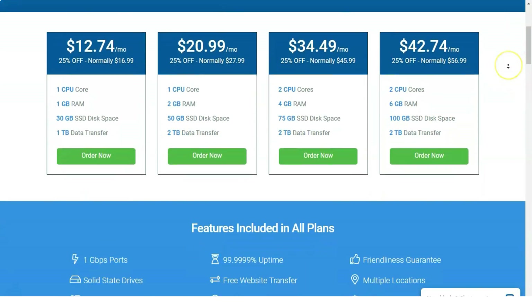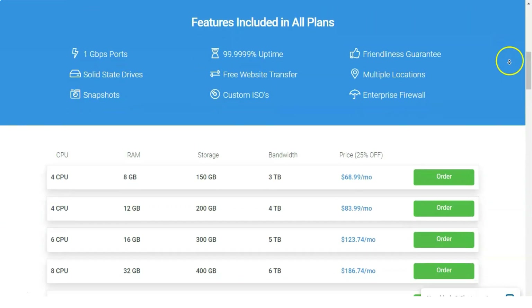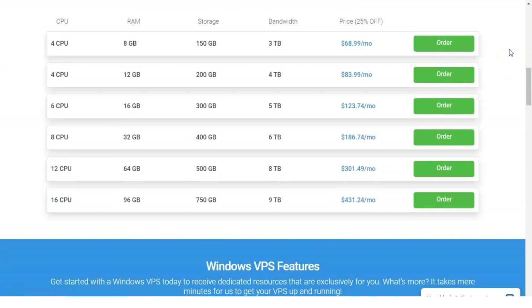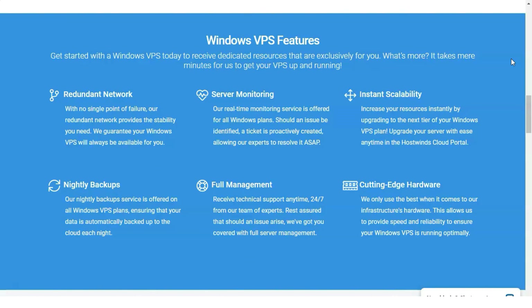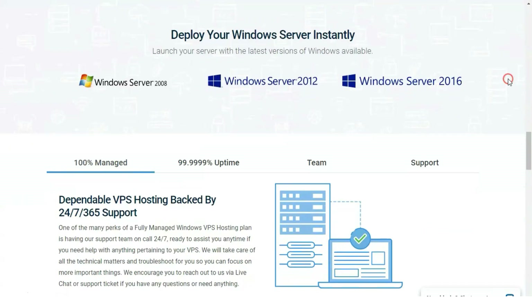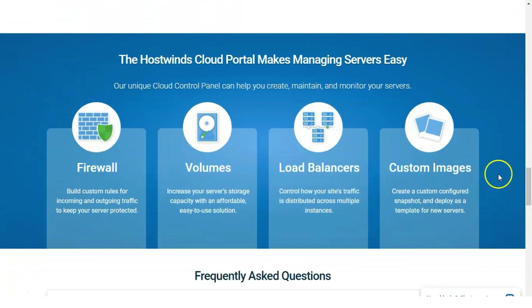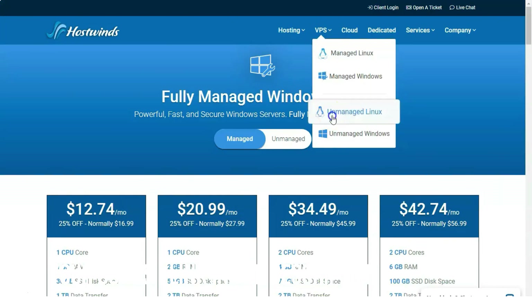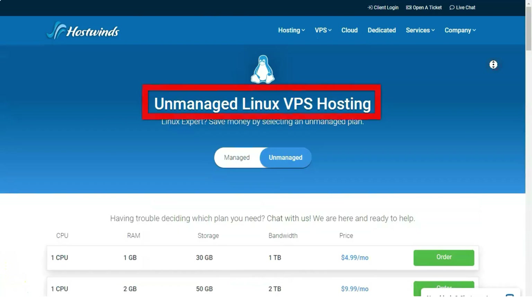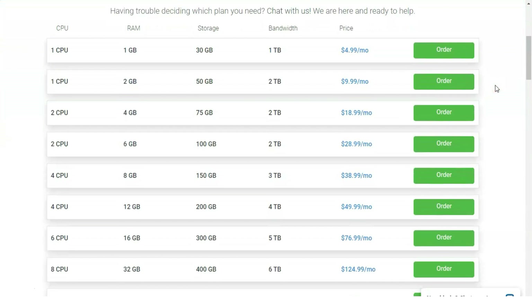As a result, HostWins is the PC Mag editor's choice for virtual private server web hosting. Dedicated hosting: HostWins gives you a choice of customizable or prefab Linux or Windows-based dedicated servers. Dedicated hosting places your website on a server all by itself, giving your site tremendous server resources to withstand high traffic volumes.